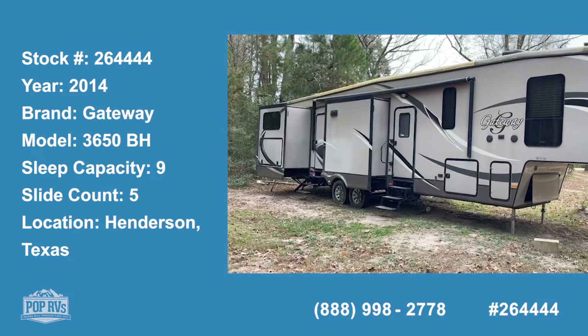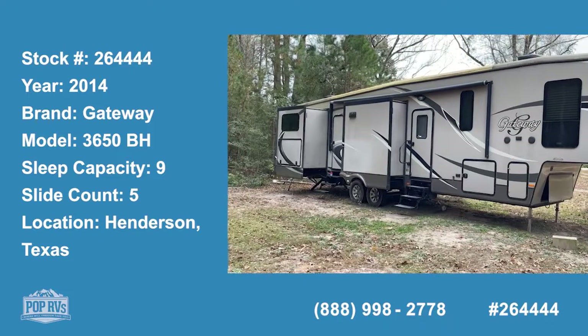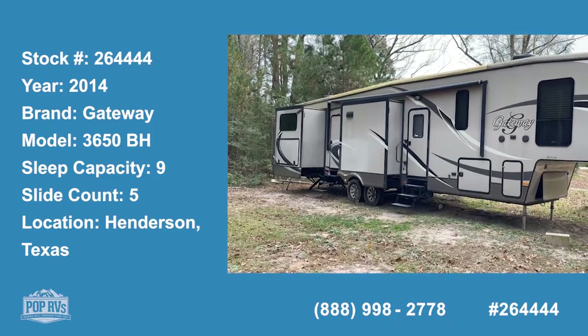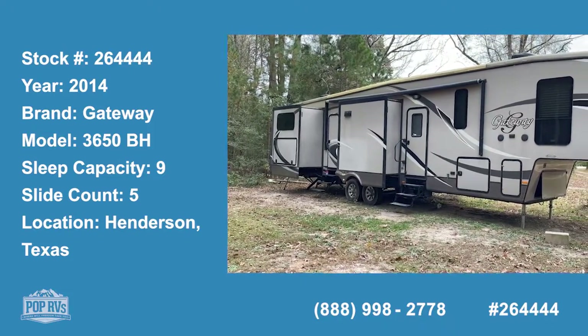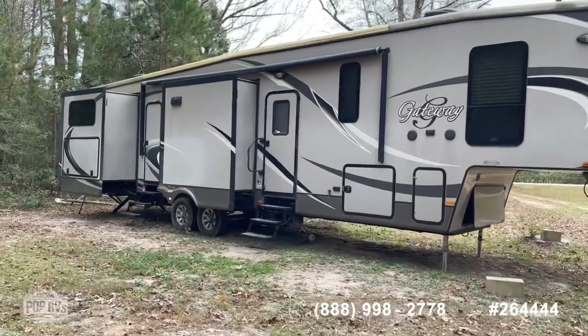Hi guys, good day. It's Shane Head coming to you from Henderson, Texas for Pop RVs. We've got a very reasonably priced bunkhouse model fifth wheel from Heartland. This is the Gateway 3650 BRH.